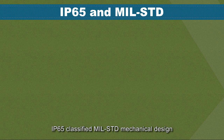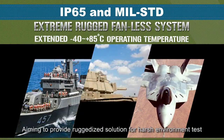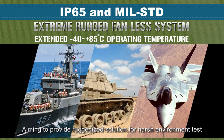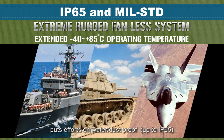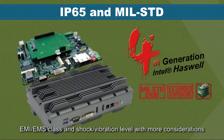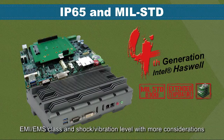IP65-classified military standard mechanical design: aiming to provide a ruggedized solution for harsh environment tests, Perfectron's military standard mechanical design puts efforts on water and dust proofing up to IP65, EMI and EMS classification, and shock and vibration levels with more considerations.